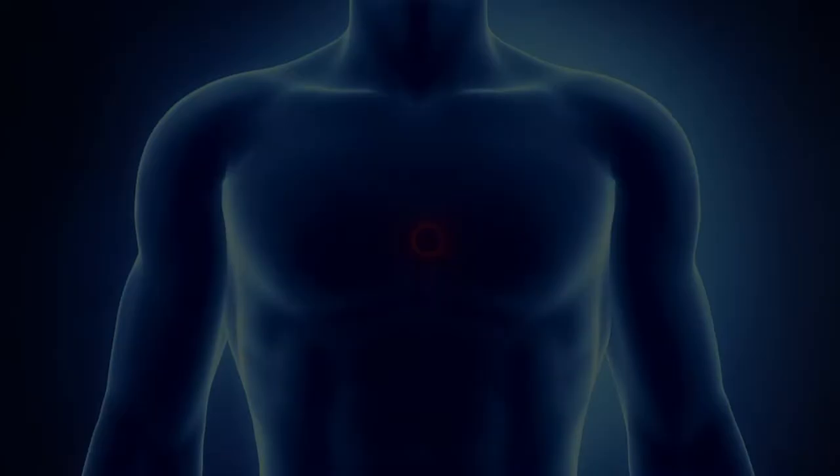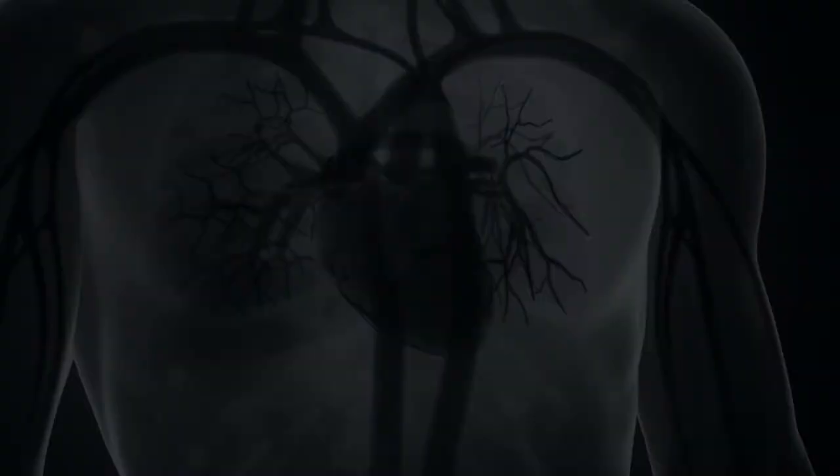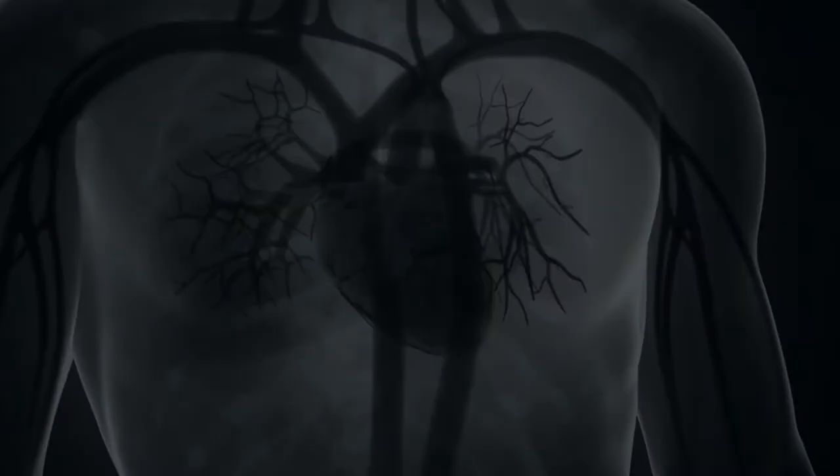A healthy increase in resting HRV is one of the important long-term goals of biofeedback training. In a manner similar to how weight training strains a muscle to build its strength, HRV biofeedback training makes use of a particular reflex to strain the function of the autonomic nervous system in order to improve its performance.